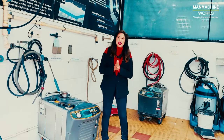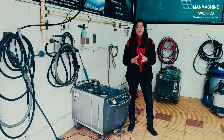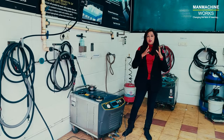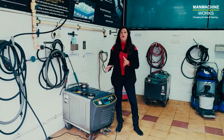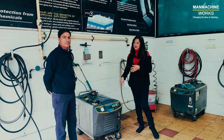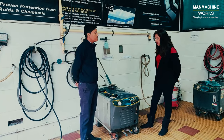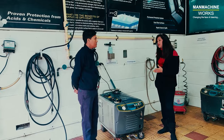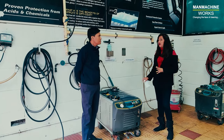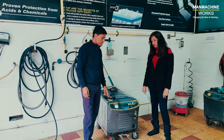Hi everyone, welcome back to our channel. Today we are going to talk about this machine which has won an award for most innovative products. Let me introduce our experienced trader, Mr. Sithar. Sithar, we are very inquisitive about this steel machine, so let us know how this machine works.